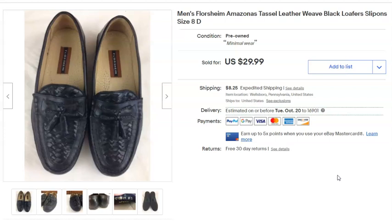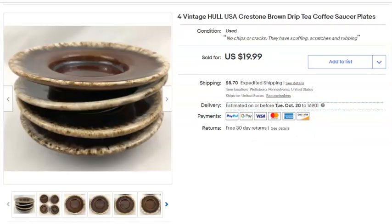This is a pair of men's Florsheim shoes. I paid two dollars for these and they've been listed a long time — I listed them April 23rd, 2017, so they've been up about three and a half years. Sold September 2nd for $30 plus shipping.